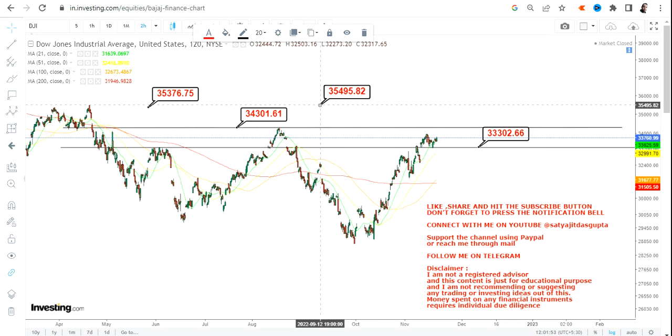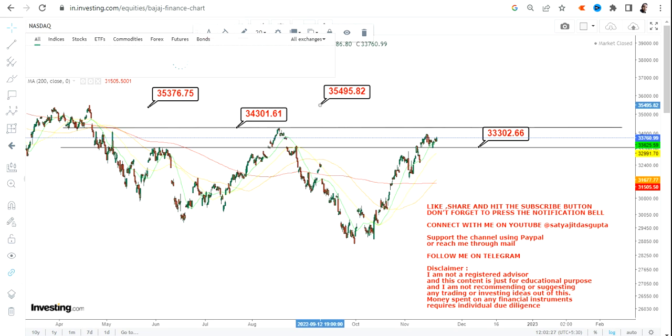If Dow Jones gets crossed above 34,310, then we have 35,370–35,380 and 35,490–35,500. Right now, the levels we are looking at for Dow Jones are 33,300 and 34,300 — this is the basic thousand-point range. Only if that gets cleared are we talking about further upside targets. The focus remains in between 33,000 and 34,000 for Dow Jones.